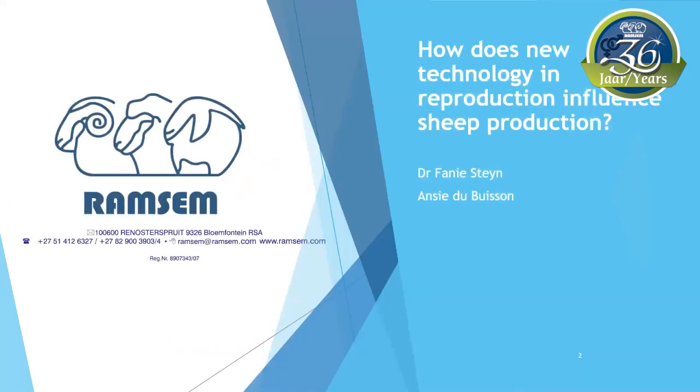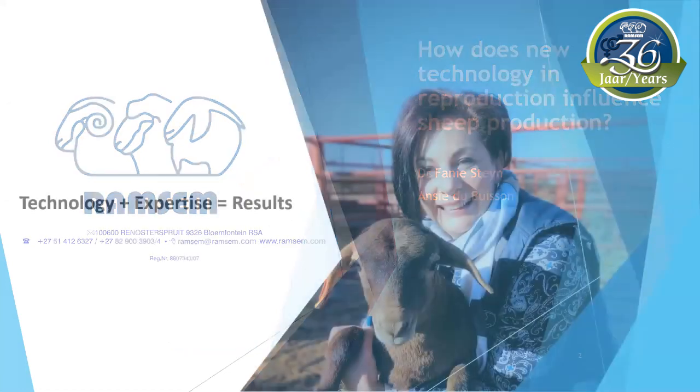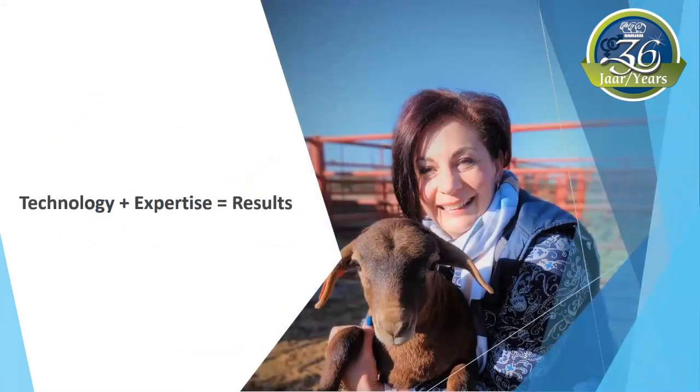Dr. Fonnystein and I are talking about how technology in reproduction influences sheep production. My name is Ansi Dubisun and I'm working at Romsim for the past 22 years. It's a privilege to share my passion for reproduction with you, especially because the topic fits our motto: technology plus expertise equals results.